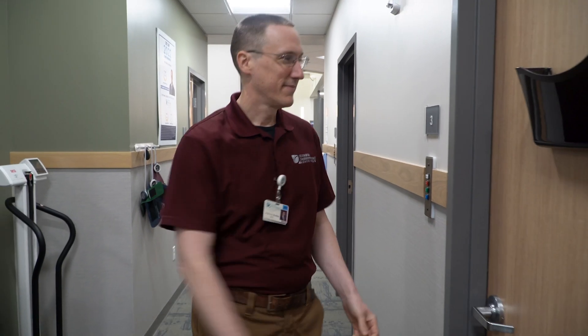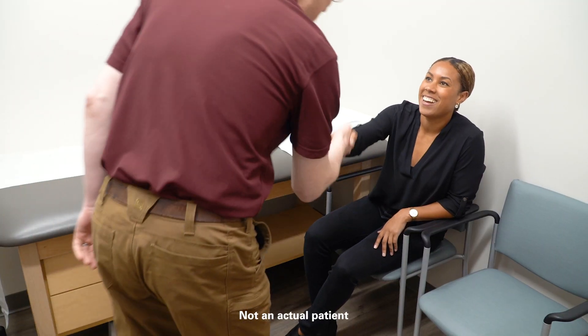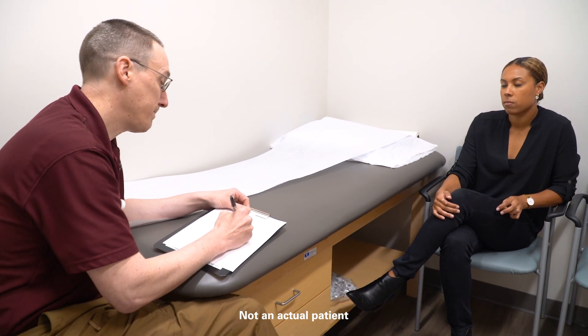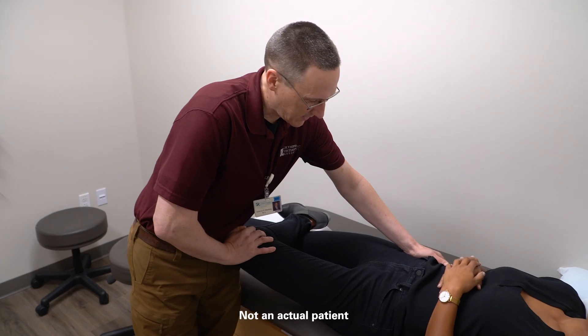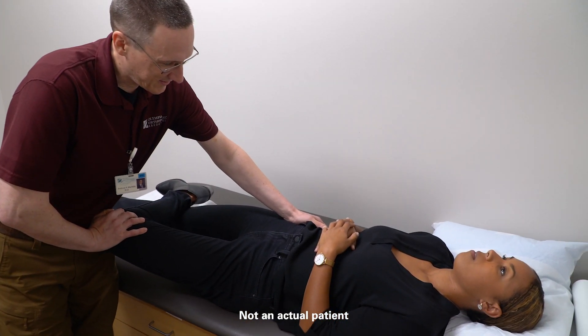When I see a patient in clinic and I'm concerned that their sacroiliac joint may be a portion or maybe all of the pain that they're experiencing, one of the first things I look for is how they're sitting in a chair. If I see them sitting way off to one side, I begin to think that the sacroiliac joint may be playing a role. There are five maneuvers that we do on physical exam that are very predictive if a patient has this particular disorder.